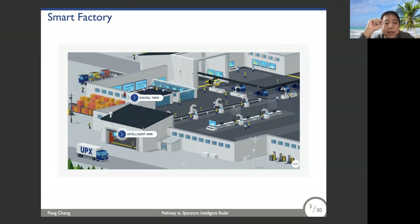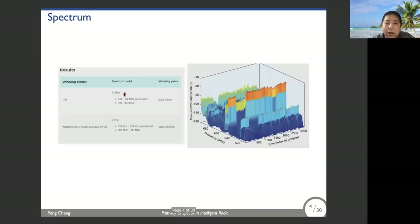Clearly, massive connectivity will enable factories to be very flexible, so machines can be located across a wide area without the need for physical cabling. However, wireless connections need RF spectrum, which is very expensive. This is a recent auction result — for a spectrum band of only 10 megahertz, the winner paid 1.26 billion Australian dollars.